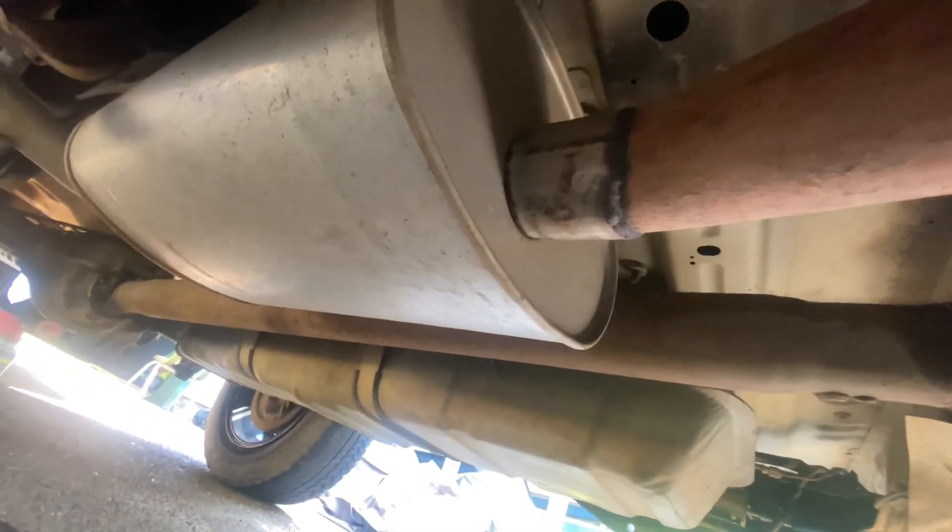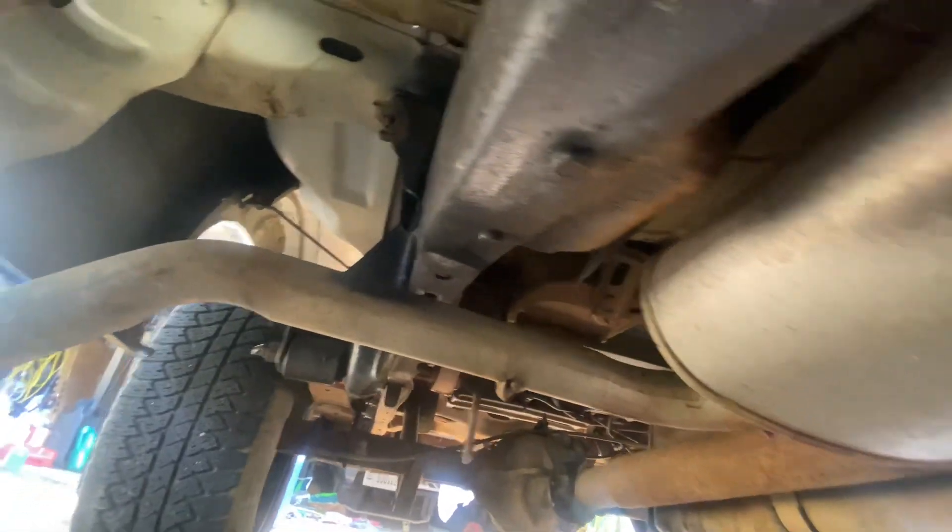Today I am swapping out this stock style muffler that was put in. I'm assuming whenever someone straight piped where the cats were, it looks like they used fence posts to straight pipe it.